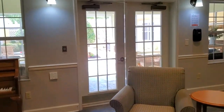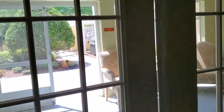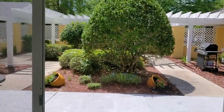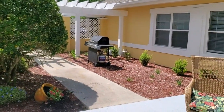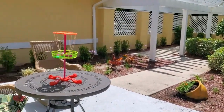Directly off of this gathering area, we have a garden and a courtyard area, fully secured, in which our residents are free to soak up some of our Florida sun and enjoy the outdoors. We have a grill available for family members to come and grill with their loved ones.